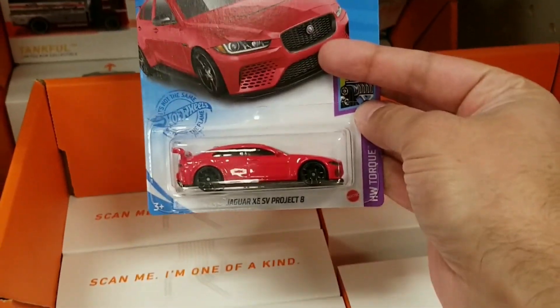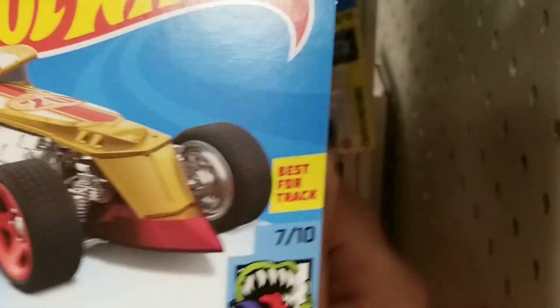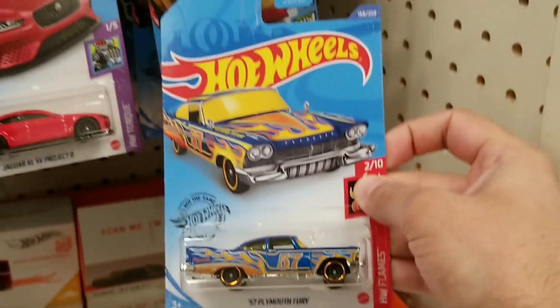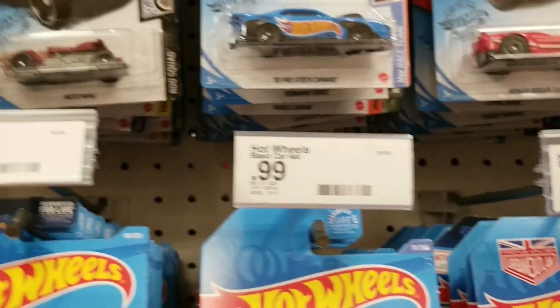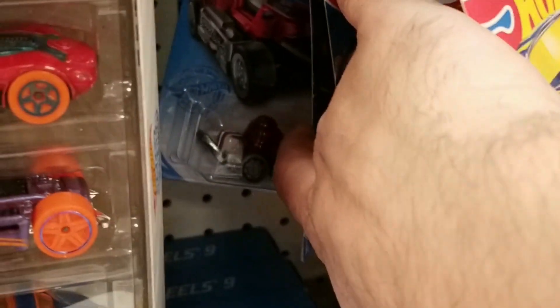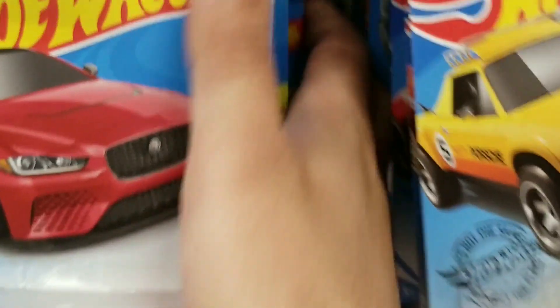We do see another Jaguar. I did spend a little more time looking through just because I wanted to see if I could find anything else. They did have the pretty cool Plymouth Fury — I do have this one, but not a bad find. Some more Hot Wheels up there. Looks like another Koenigsegg there, though not any more EK that I could find. That was kind of it.